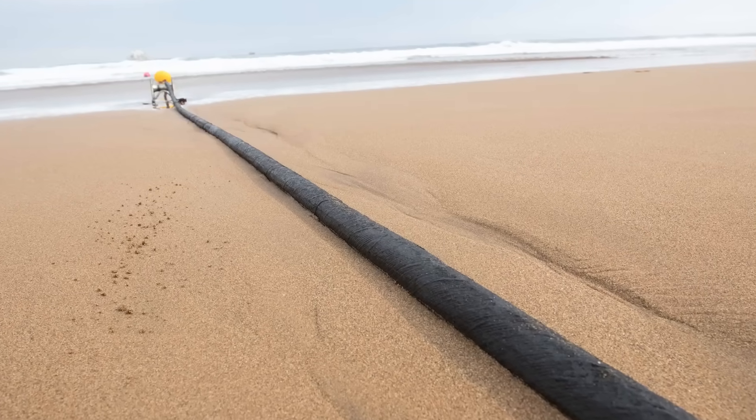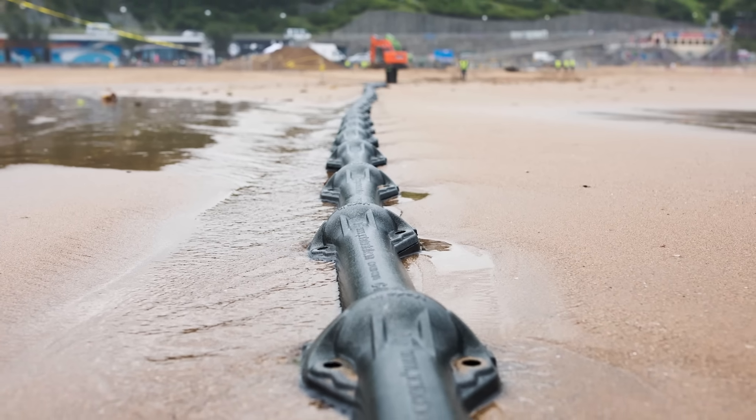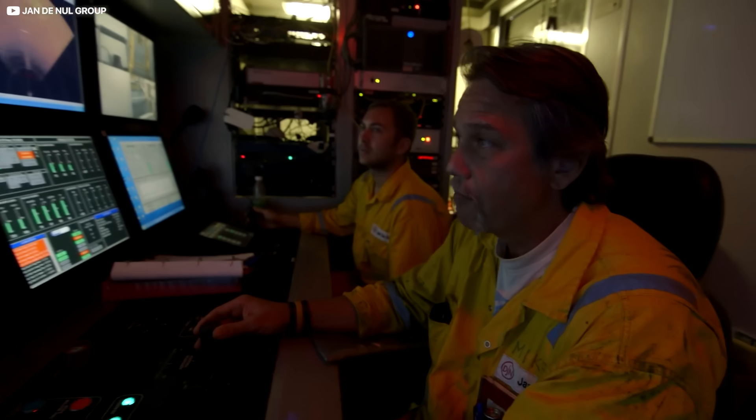Cables situated close to the shore are significantly more at risk from such disruption. As such, the nearer to land a cable is, the more likely it'll be carefully armor-plated. Many are even dug into the seabed in long dedicated trenches, carved out using ship-drawn plows.